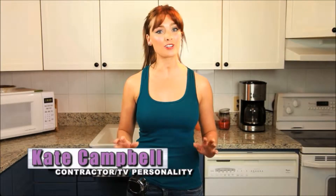I'm Kate Campbell. As a contractor, I've seen all kinds of plumbing problems, but nothing I've seen clears clogged drains like DrainFX. DrainFX is quite simply the most effective, most environmentally friendly drain cleaning product that I've ever used.